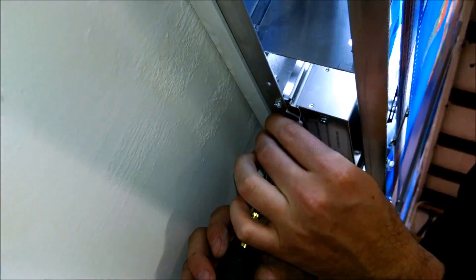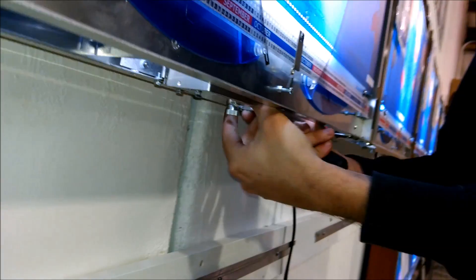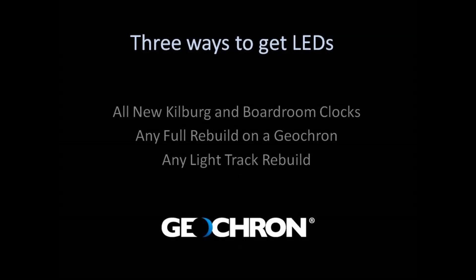Lastly, you could send in your lighting track to us here. They're really easy to take out of the clock — pop it into a container and mail it to us. We'll have to rewire and fabricate new steel tracks for the LED lighting system, and if you need a box or a shipping label, we can send that to you. Go to support/LED-upgrade on our website, www.geochron.com, to get started. Thank you.